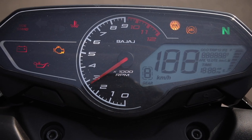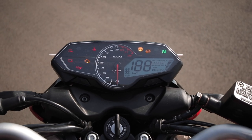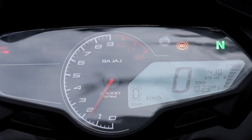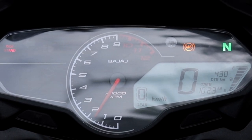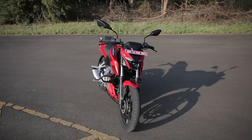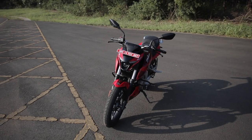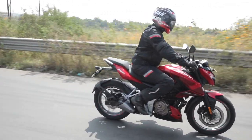The new Pulsar also gets an all-new speedometer cluster which looks great thanks to minimal bezels. It houses an analog tachometer and a blue backlit digital display showing range, fuel efficiency, clock, gear position indicator, digital fuel gauge, and more. However, there is no Bluetooth connectivity on offer, which is a big miss in today's day and age. Overall fit and finish is acceptable as per segment standards, but the contrast decals should have been given a miss. Nevertheless, the Pulsar N250 is a sporty looking street fighter.